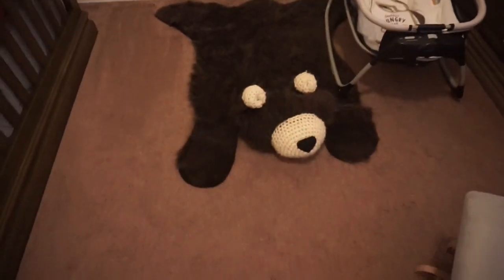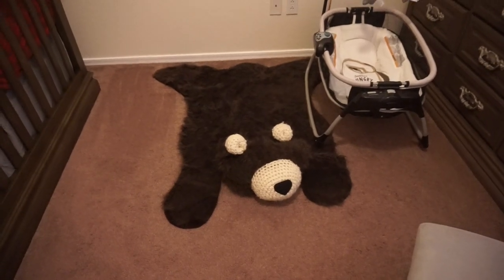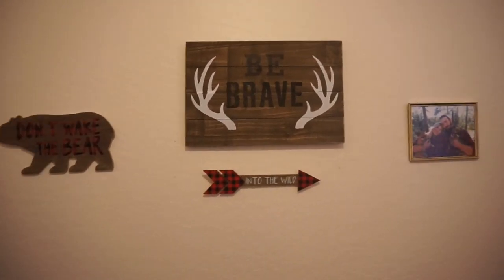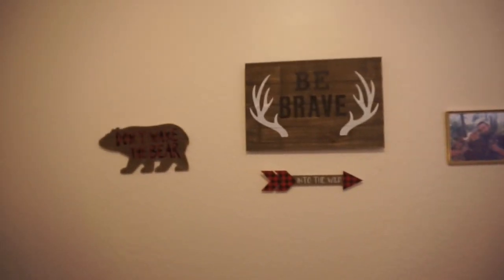Down here is our little bear rug which we got from Etsy — you can just type in bear floor rug and you'll find it. And then over here is just this little wall with some cute pictures. Scott and I again in our buffalo plaid shirts — I thought these pictures were so perfect for this room because obviously they match.